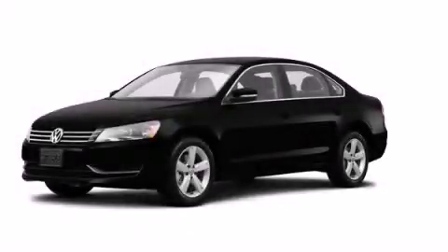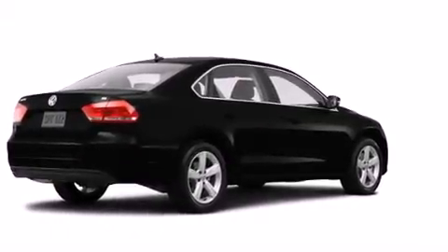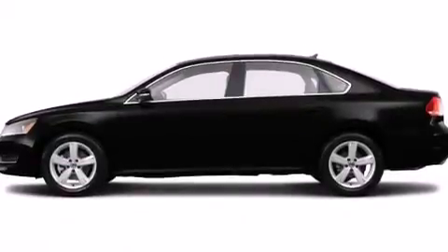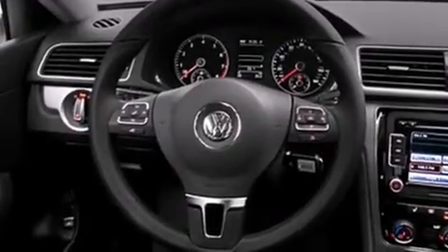This is a brand new 2014 Volkswagen Passat. It has a 1.8 liter four-cylinder engine and an automatic transmission. Its top features include heated seats, satellite radio, and traction control and stability control systems.